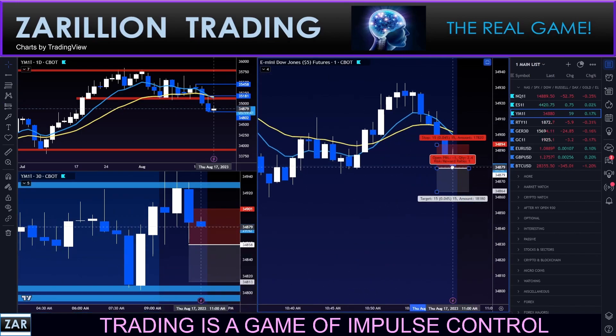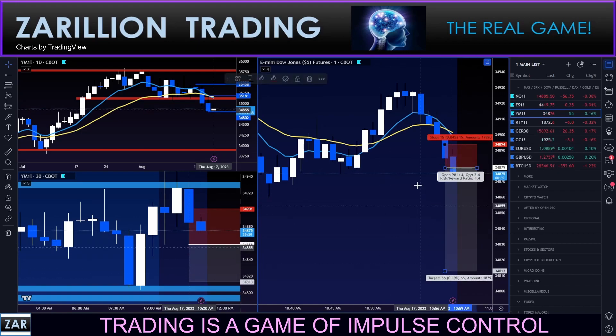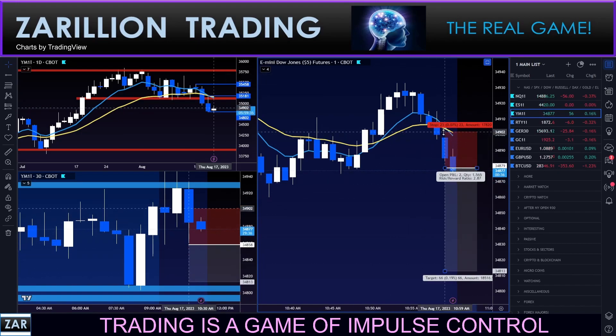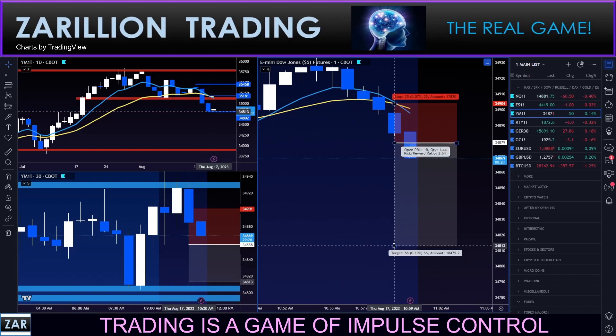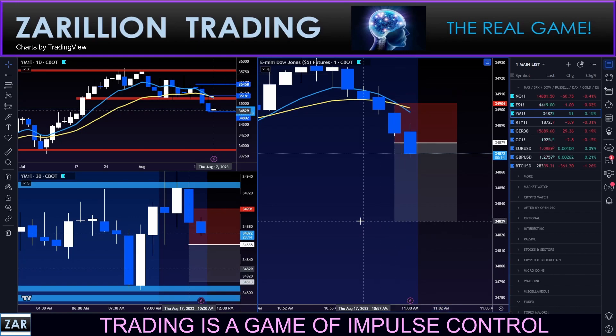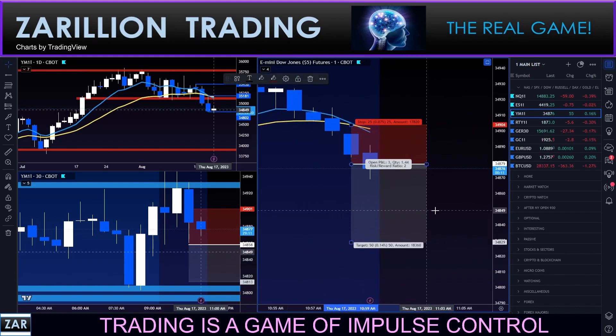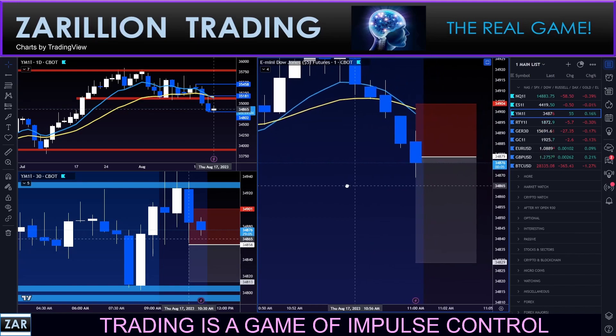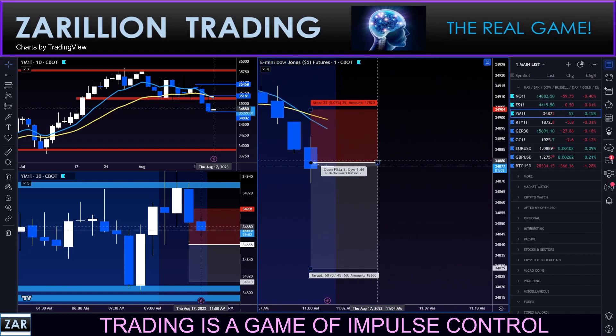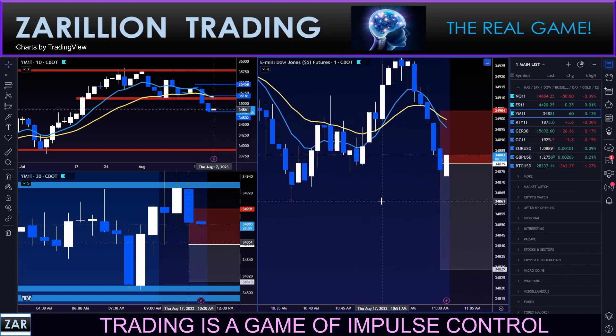Sell stop order placed right here — risking 25 points to make 50. Let me double-check my own platform. Risking 25 to make 50 — first trade of the day. Messy day today guys; this is really the first reasonable opportunity. It's not even phenomenal, but definitely worth the coin toss — otherwise I wouldn't be taking it.